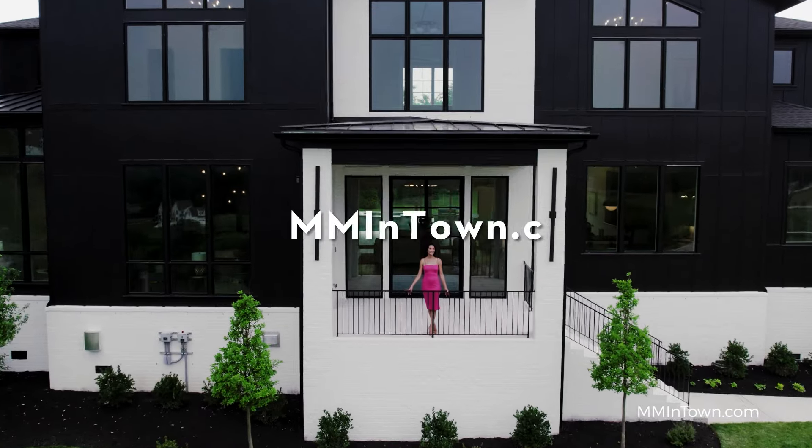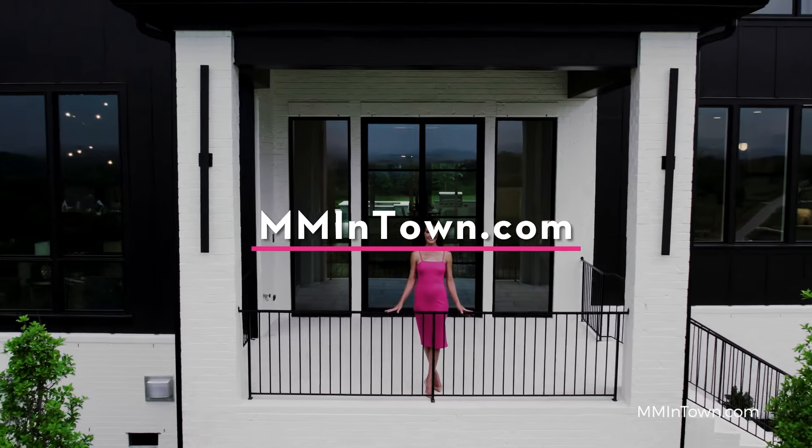As always, you are not alone in your home buying or selling journey. Reach out to us through our website at mmintown.com. We are happy to give you personal tips and pointers to get your home ready to make its market debut.